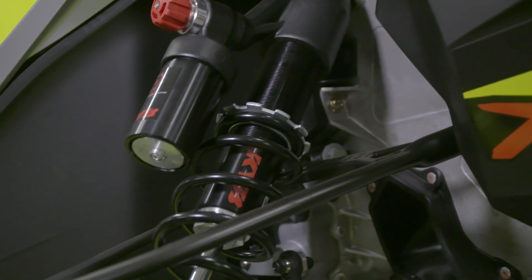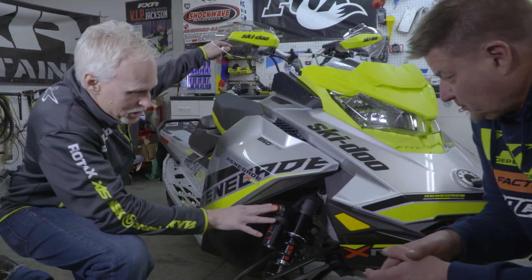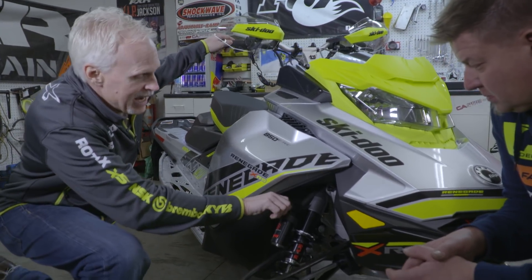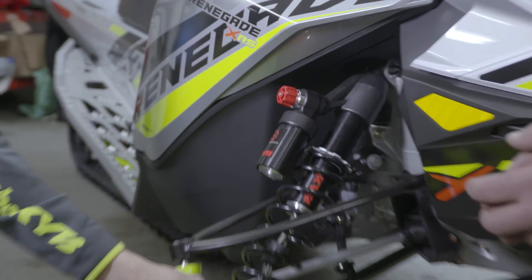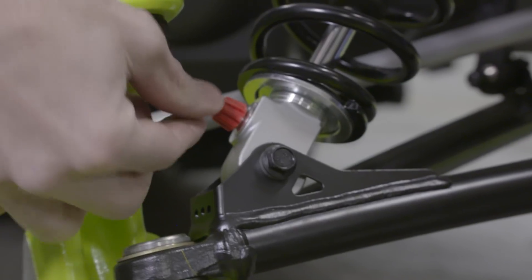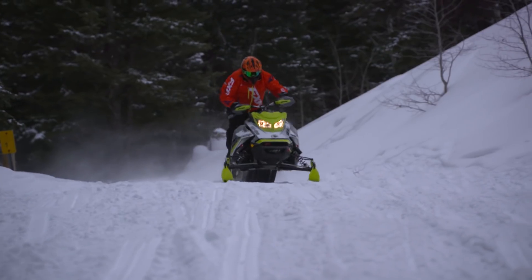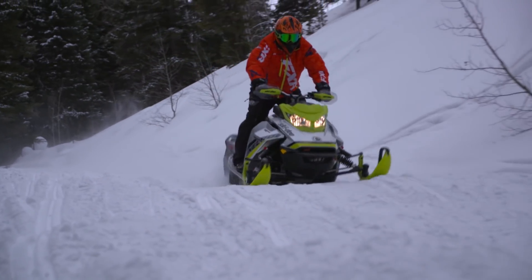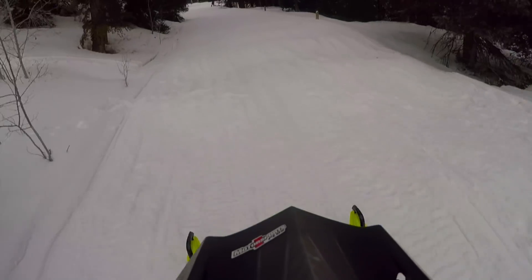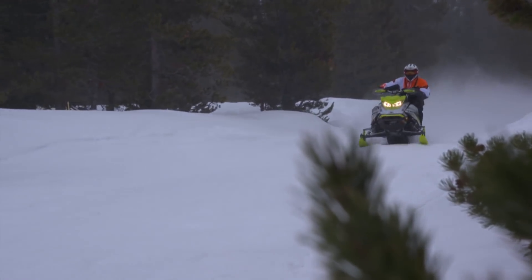Up front, we're running a KYB Pro 36R. This shock is fully adjustable — compression is up here, both high and low speed on one knob, with 22 clicks to adjust. Down here is your rebound, again 22 clicks softer and harder back and forth. So the rider can really tune the front end for performance and stability depending on the bumps they're looking to handle that day — back it off for a smoother day or slower pace.